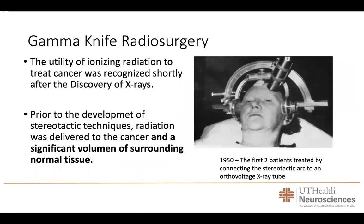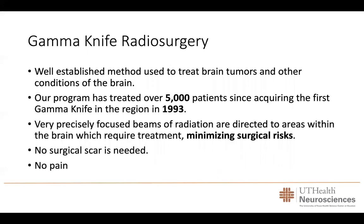Gamma knife radiosurgery is a very important advancement in the treatment of patients with several brain diseases. The utility of radiation to treat cancer was recognized shortly after the discovery of x-rays. But prior to the development of stereotactic techniques, the radiation was delivered to the cancer, and a significant amount of surrounding normal tissue and many parts of the brain were also radiated. Our program has treated over 5,000 patients since we acquired the first gamma knife in the region almost 30 years ago.